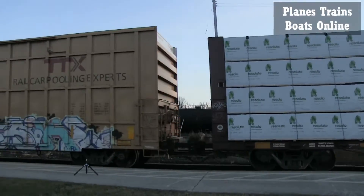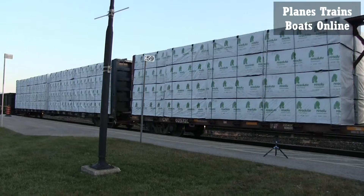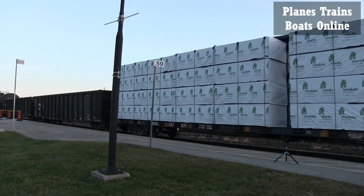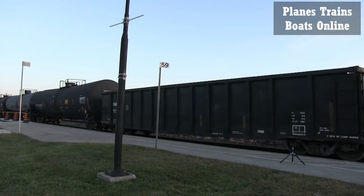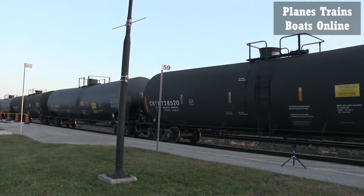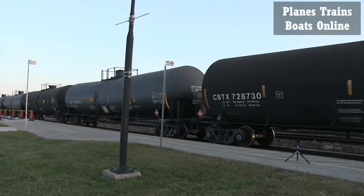Lots of lumber. Probably get some aluminum as well, usually do. Same big combination — a mix of cars: tankers, autoracks, hoppers, aluminum, wood.